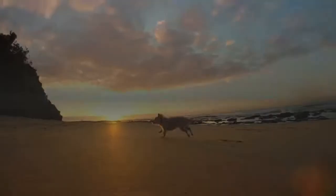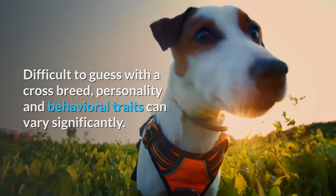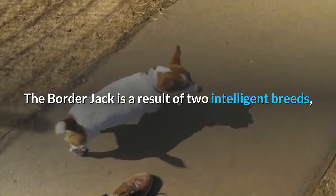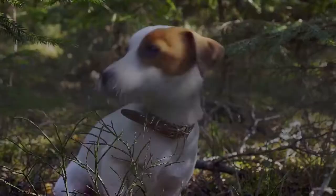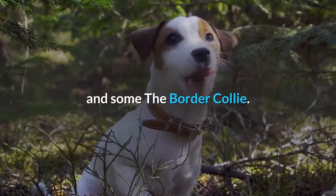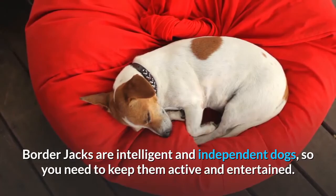Border Collie Jack Russell mix personality: Personality and behavioral traits can vary significantly with a crossbreed. A puppy can take after one of the parent breeds more than the other. The Border Jack is a result of two intelligent breeds, so you can make informed guesses about what to expect. Some puppies will inherit traits from the Jack Russell Terrier, some from the Border Collie, and others will have a perfect blend. Border Jacks are intelligent and independent dogs, so you need to keep them active and entertained. Training is easy provided it is not monotonous and does not bore him.